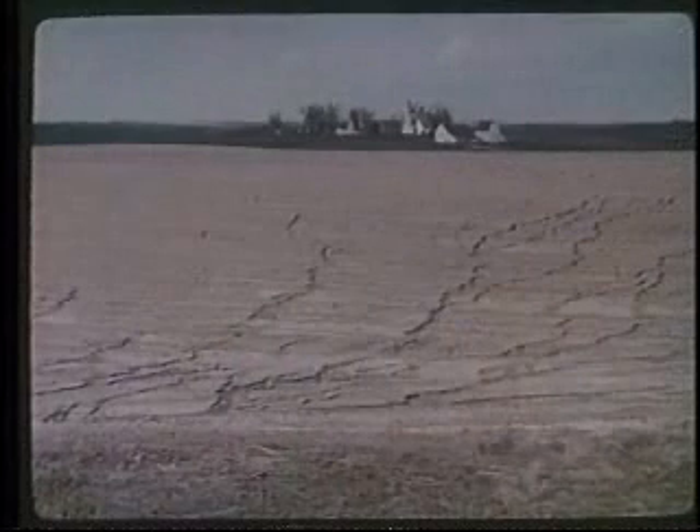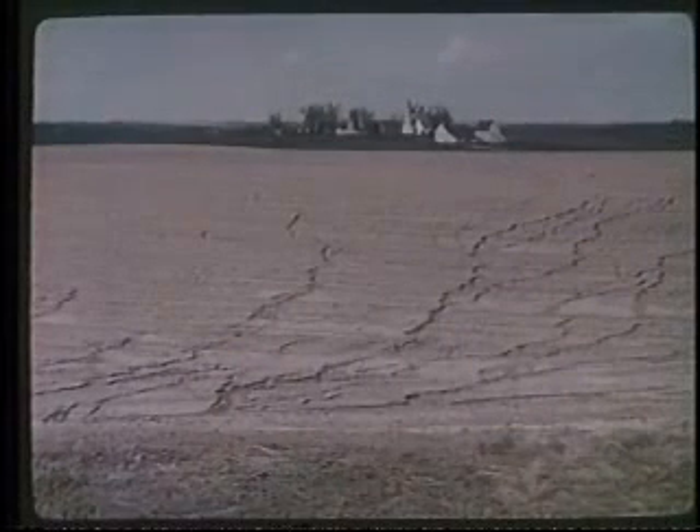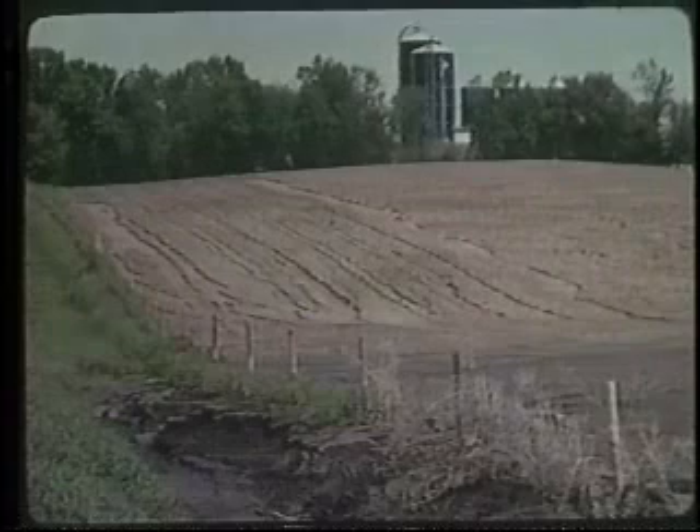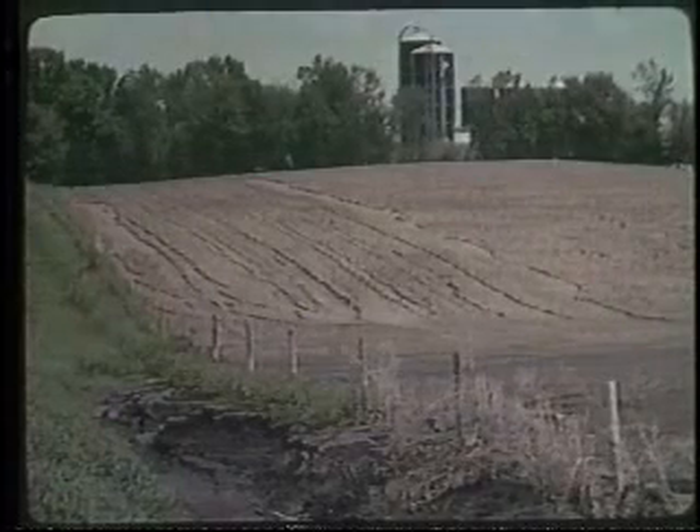Easier to see, rill erosion has channels just a few inches deep. Normal farming operations will cover them up. On a nationwide average, sheet and rill erosion remove nearly five tons of soil each year from every acre of cultivated cropland.